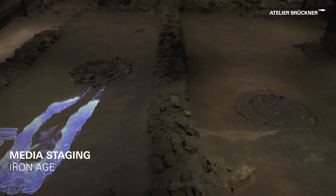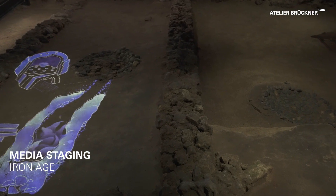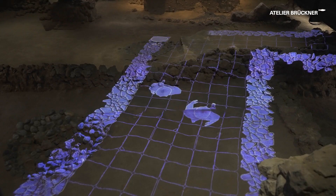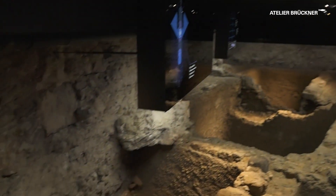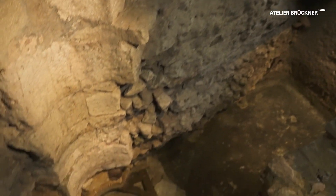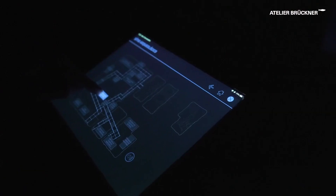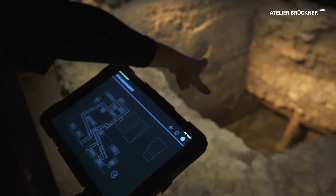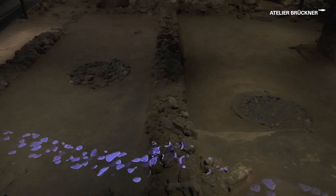Traces of an Iron Age house are one of the attractions of the museum. The house is reconstructed via medial staging, interacting with the media device — single objects, groups, and architectural remains are explained. The light show is equally interactive, revealing and concealing artifacts and remains on demand.